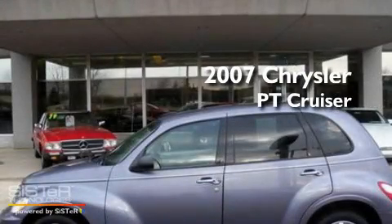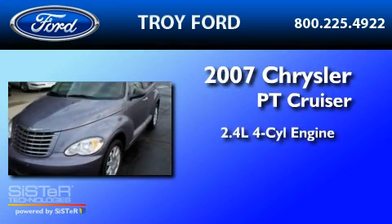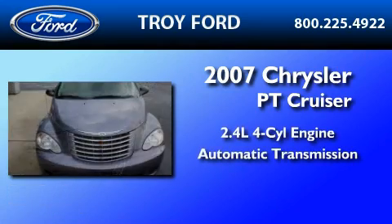This is a 2007 Chrysler PT Cruiser. It features a 2.4-liter, four-cylinder engine and an automatic transmission.